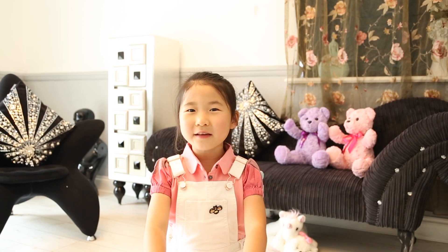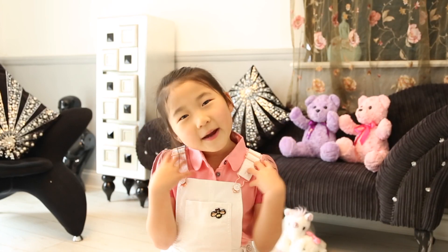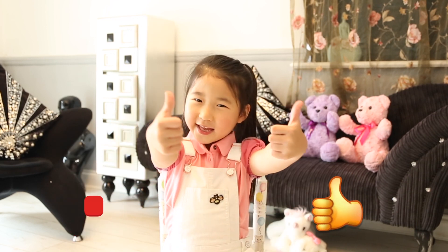Hello everyone, I'm Alice. Today I'm going to show you how to speak Chinese about our body. If you like my videos, please subscribe and like.